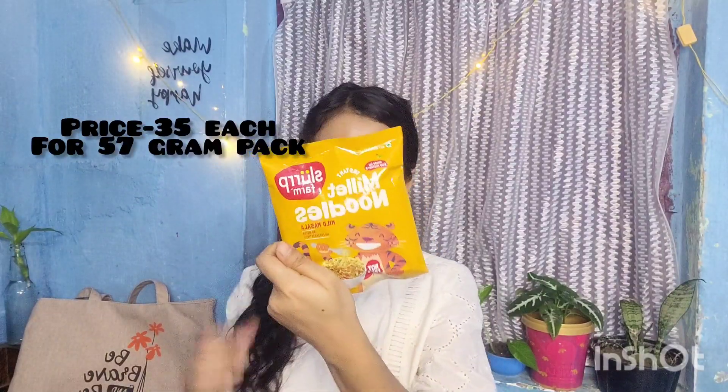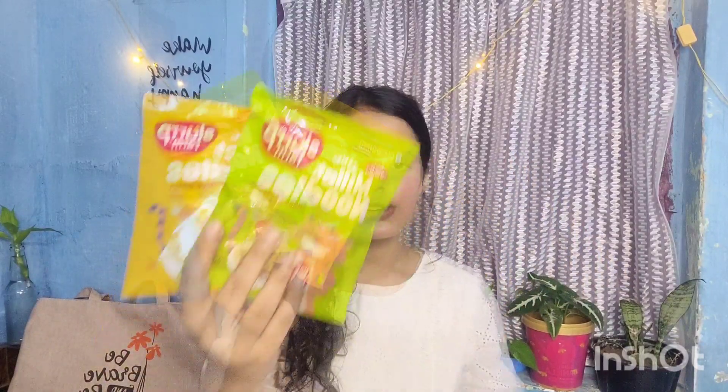The next product is this food item from Slurp — these are their millet noodles, which are a very healthy alternative to regular instant noodles like Maggi. They are made up of 100% millet. There are two variants: the green packaging is yummy masala flavor and the yellow packaging is mild masala flavor.